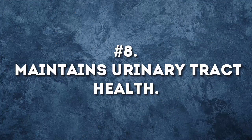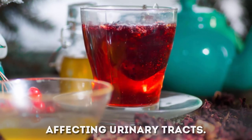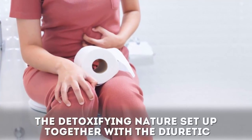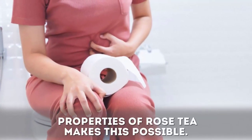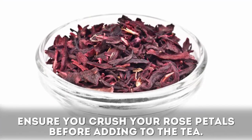Benefit eight: rose tea maintains urinary tract health. Drinking two to three cups of this tea is known to cure diseases affecting the urinary tract. The detoxifying nature combined with the diuretic properties of rose tea makes this possible. Ensure you crush your rose petals before adding them to the tea.